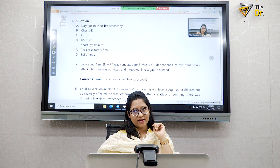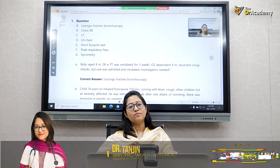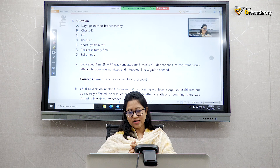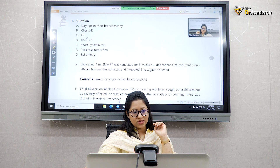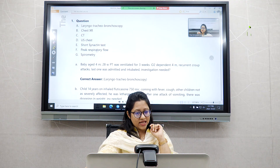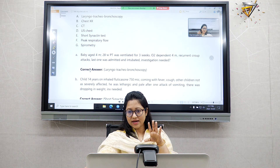In the exam there will be around 90 questions, though the number is not fixed — sometimes 86, sometimes 90, sometimes 95. Among them, most are single best answer questions. There will also be six to nine extended matching questions, where they give 10 options first and then three questions, and you have to pick the answers from those 10 options.